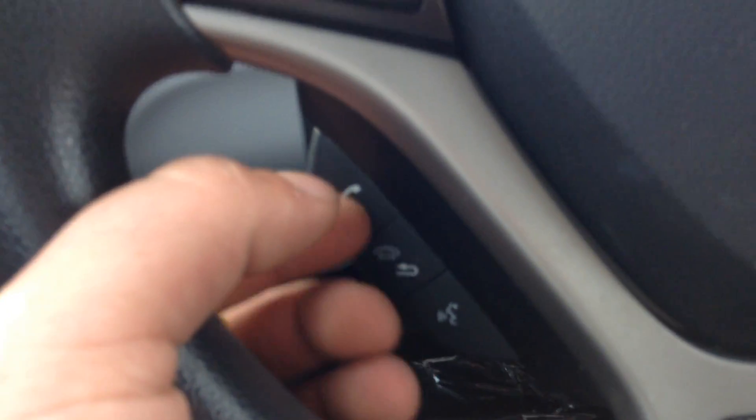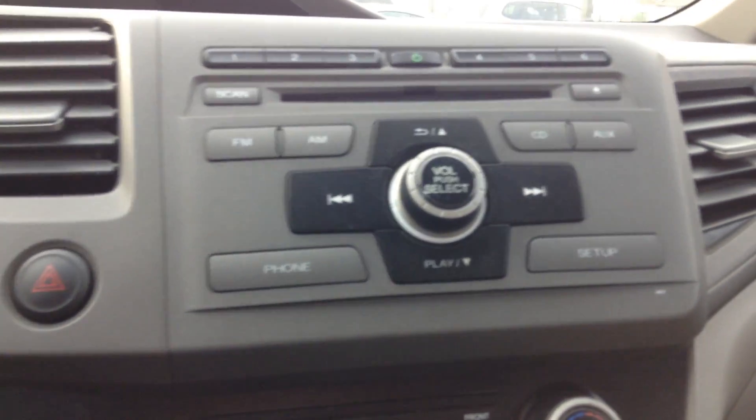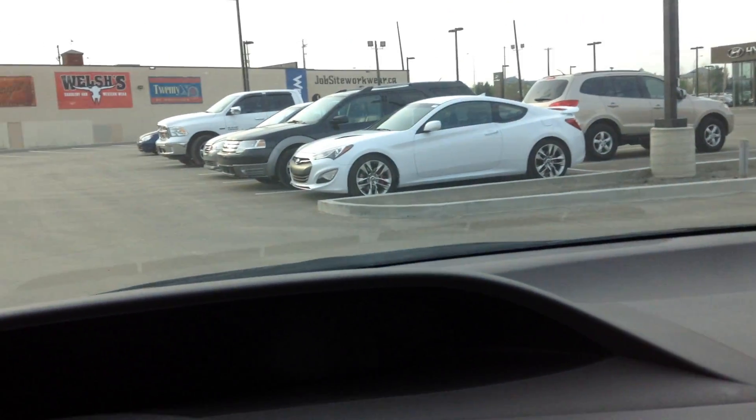You also have the controlling system for your music, hands-free for your phone, Bluetooth, and cruise control as well. Right there is your music system. You've got two cup holders, very nice cloth seating, a lot of space — especially in the back, a lot of legroom — and a very nice layout.